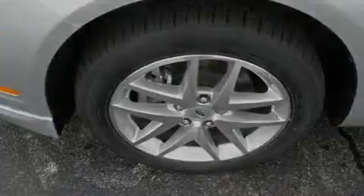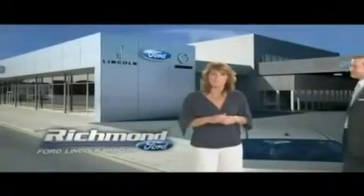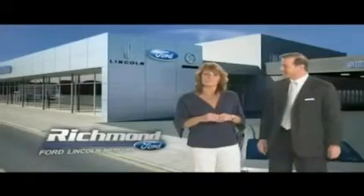This vehicle won't last long at this price. Call and arrange a test drive now. Thank you, Richmond, for making Richmond Ford Lincoln Mercury the number one Ford dealership in Central Virginia.